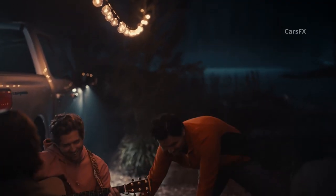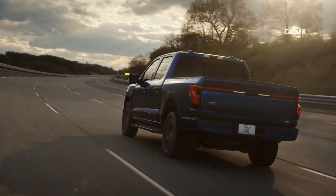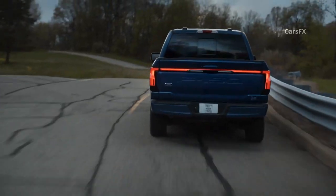Total power output for Lariat and Platinum models is 9.6 kilowatts, with 7.6 kilowatts available from the bed. Both the Ford with its BlueCruise and the Hummer with its Super Cruise will offer hands-free highway driving assistance, while Rivian hasn't announced that particular capability.